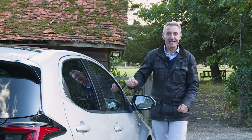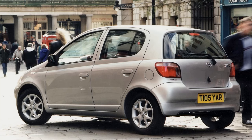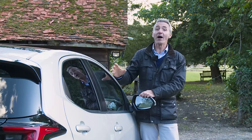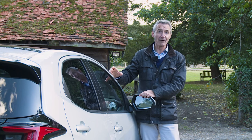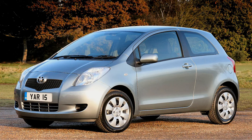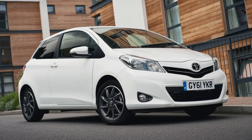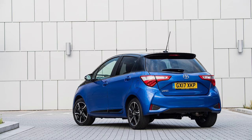The Yaris has been around since 1999 when the original XP10 series design was launched, gaining the car of the year title in the year 2000. More than 9 million have been sold since, over three generations: the Mk2 XB90 series car introduced in 2005, the third generation XB130 series model launched in 2011, then updated into XB150 series guise in 2014 before being further improved in 2017.